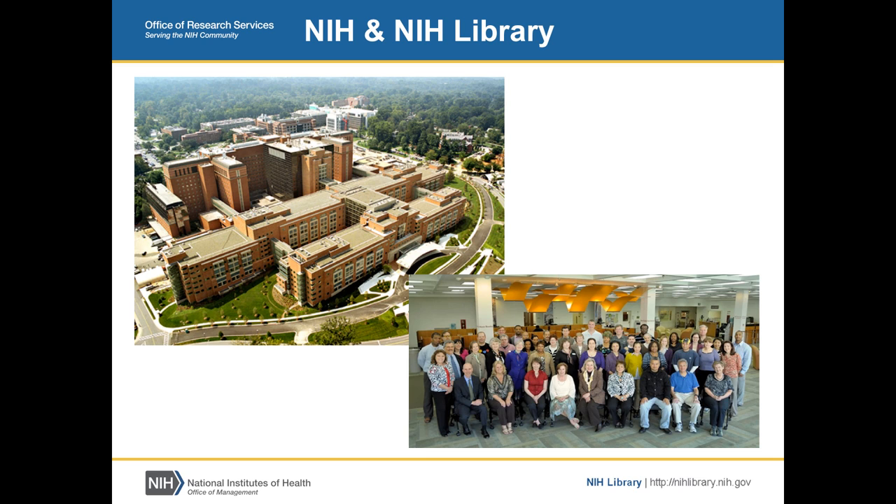We're often confused for the National Library of Medicine, which is another very large library on our campus. But they focus on the country; we focus on NIH.